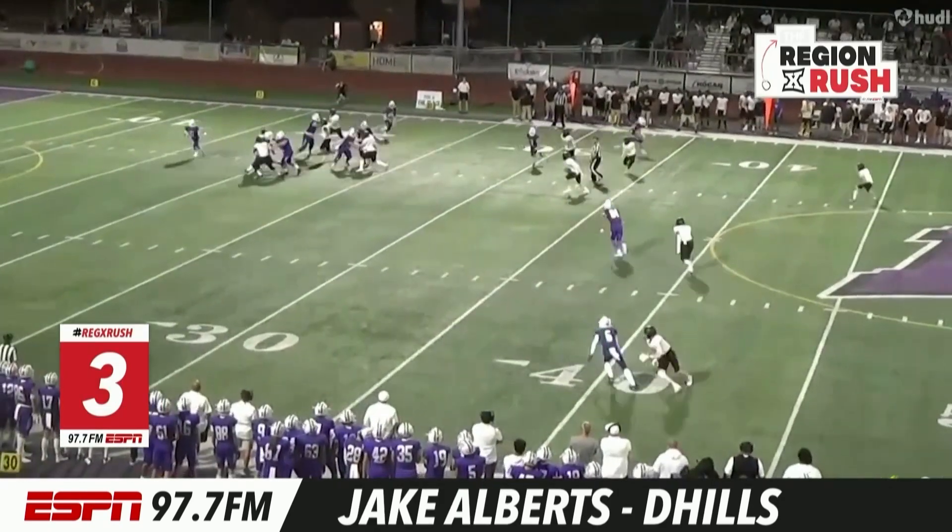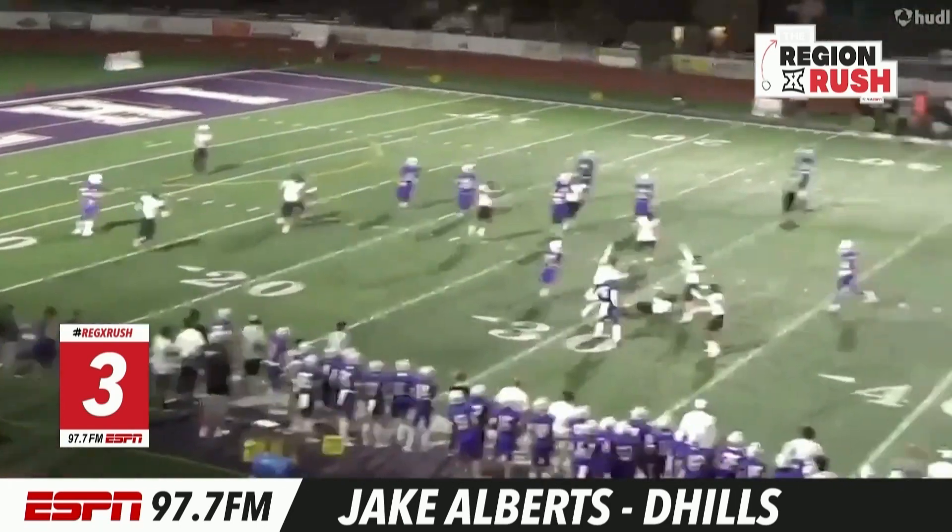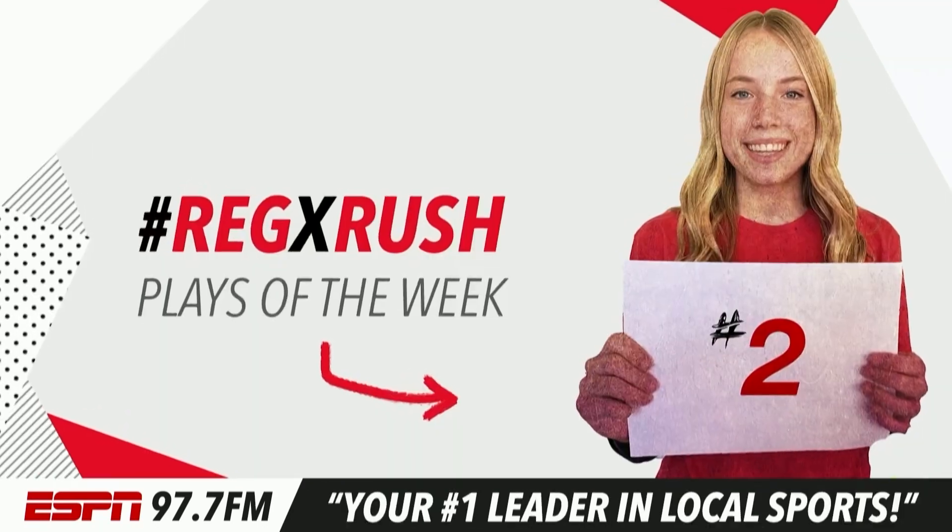Number three, how about Jake Alberts? We're going to slow this one down for you against Lehigh. Watch this one-handed interception — great concentration by the senior.